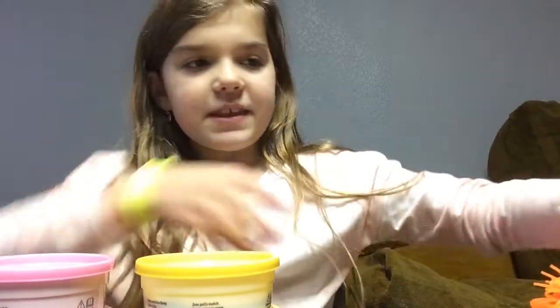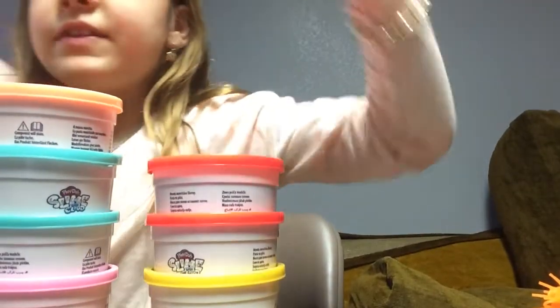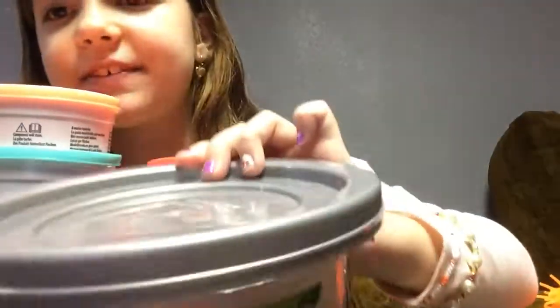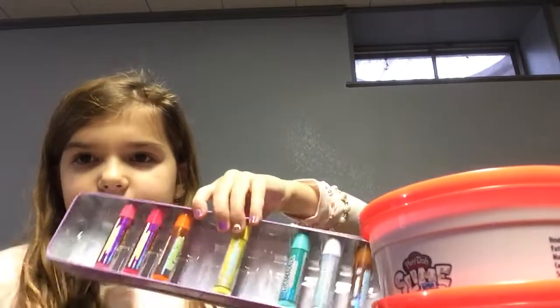I got a few of these slimes. And I also got this big gallon of slime. It's really cool. Here it is. It's really cool.